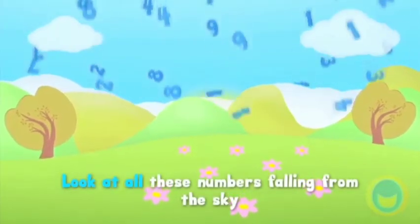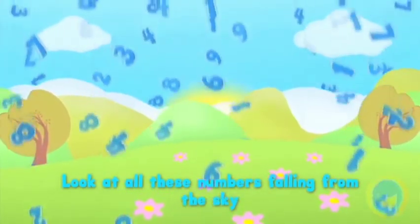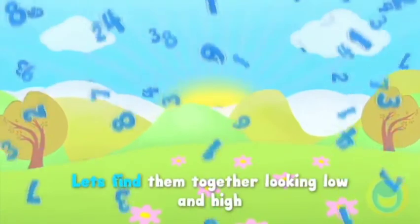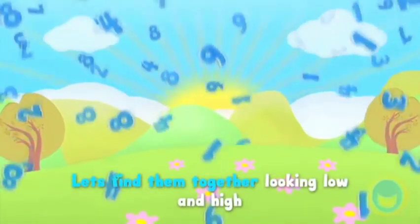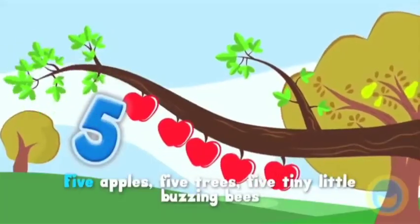Look at all these numbers falling from the sky, let's find them together, looking low and high. 5 apples,